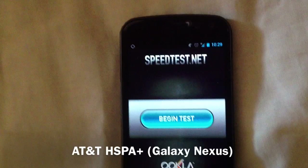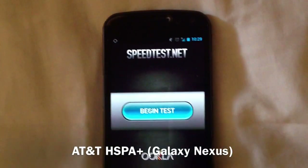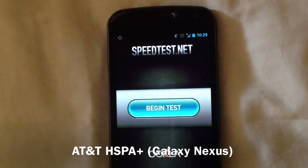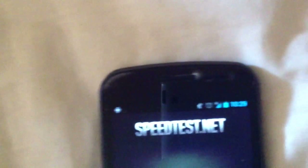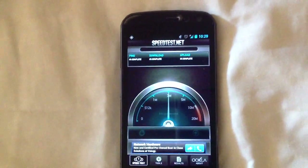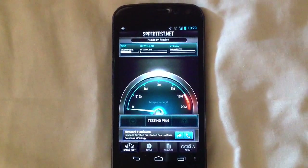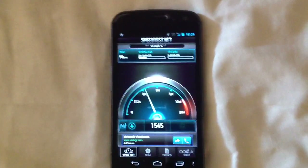Oh, and one more thing. In case you're wondering what AT&T HSPA+ speeds are like, I swapped out the SIM card on this Galaxy Nexus from T-Mobile to the same SIM card I had on the Galaxy S3. Because this particular phone does not support LTE, we know for a fact that we are now on HSPA+. Sorry about the shaky cam there. Just wanted to show you that. So let's do a speed test now.